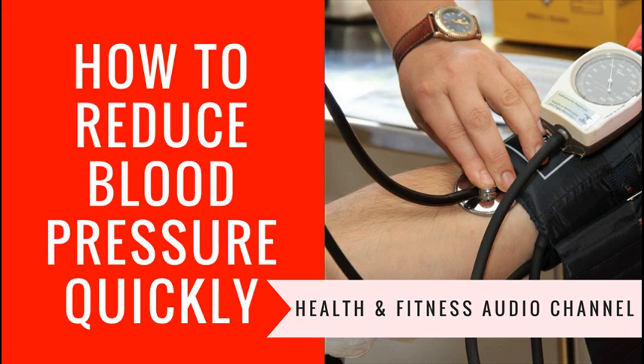Limiting your alcohol and caffeine intake will make a profound difference in your health. You should strive to drink alcohol and caffeine in moderation, if at all.